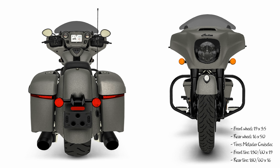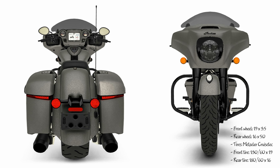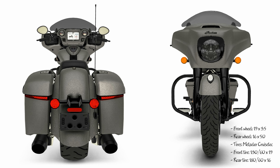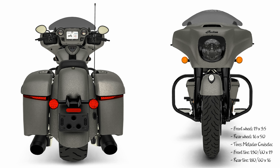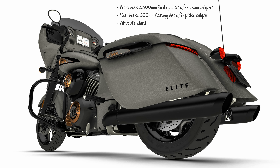Take a front-row seat — overcome road and engine noise with a sound system that cuts through it all. Power-band audio works seamlessly with Ride Command and sets the mood for your trip, thanks to front-fairing speakers with built-in amplifiers and a 9-band equalizer for crystal-clear sound.